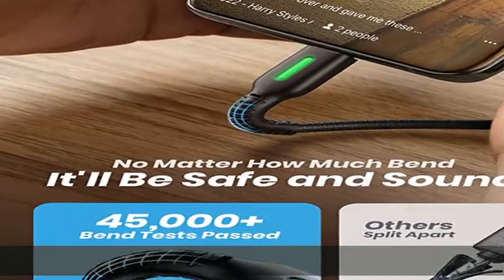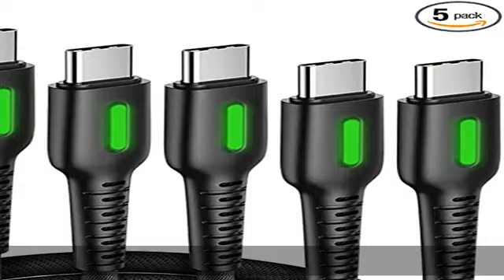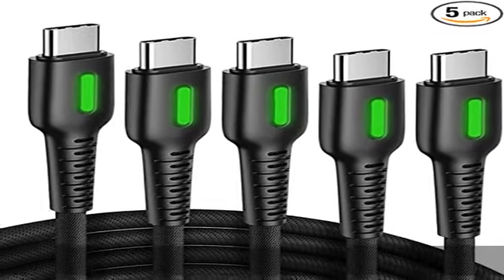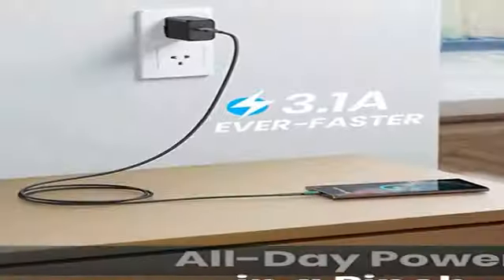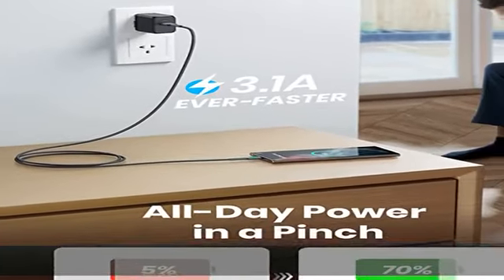The strongest construction features an exclusive flyweb braided coat and flexible taper joints, combined with a 250D bulletproof fiber core to build a cable so durable it will outlast your phone.